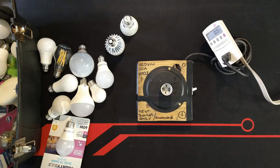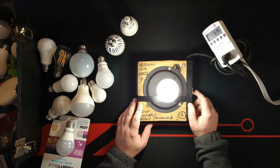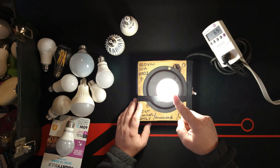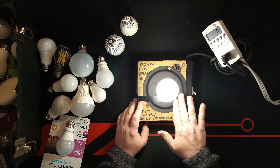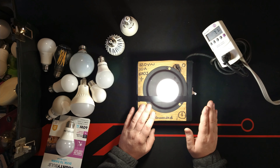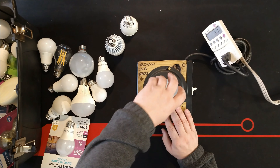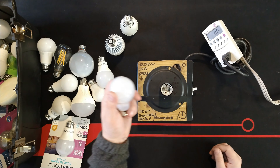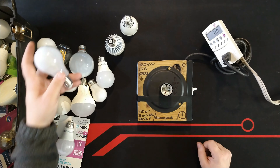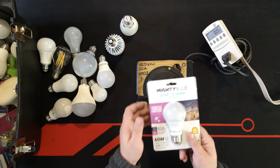I have one more here — a GE Refresh LED. This one claims to be 8.5 watts. Let's see — it reads around 7 watts. From 8.5 down to 7 watts, this one has a lot of life left and draws well under its claim. This is good quality and good control — it's not claiming 8.5 and drawing 12. It draws only about 7, meaning they leave themselves some leg room.